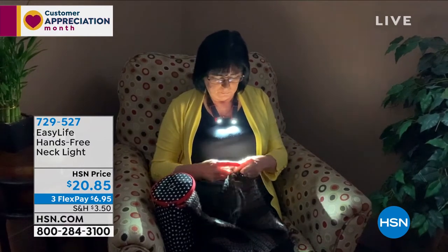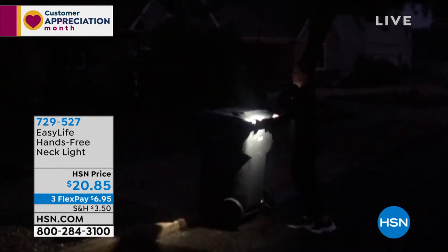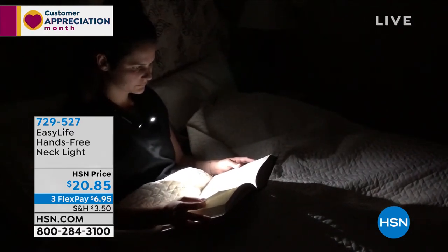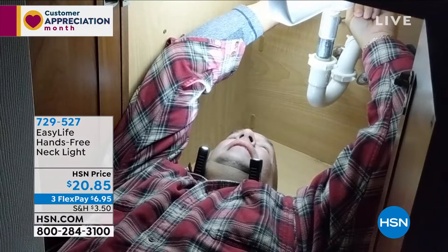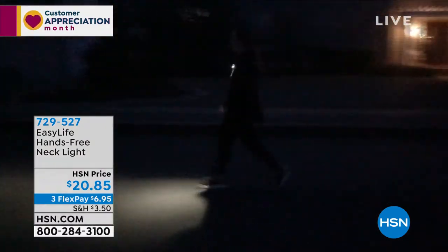If you like to do work at night, if you don't want to wake up everybody while doing your sewing, it's perfect. If you're taking out your bins at the end of the night, you've got light right in front of you. Because you wear it around your neck, wherever you go or look, the light goes too — whether you're looking up, down, or upside down. I have it available in four colors: black, red, blue, and purple.